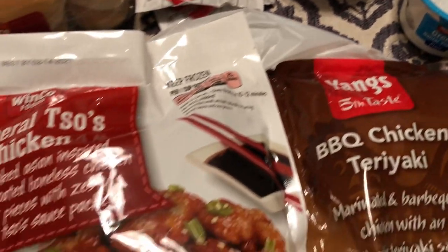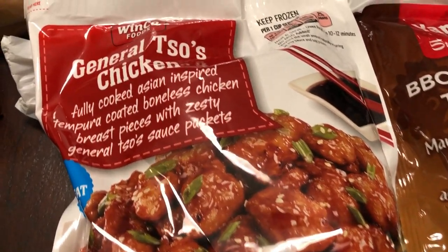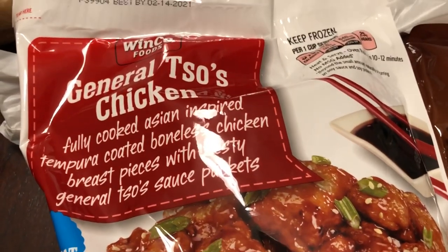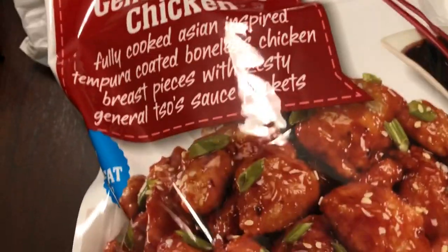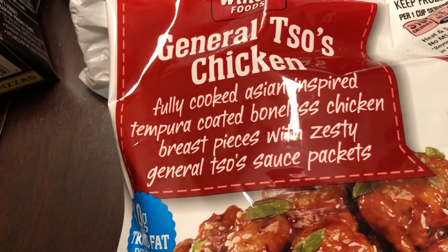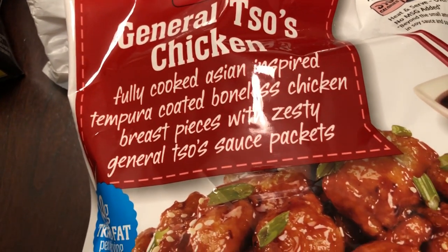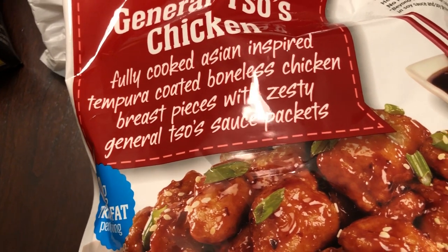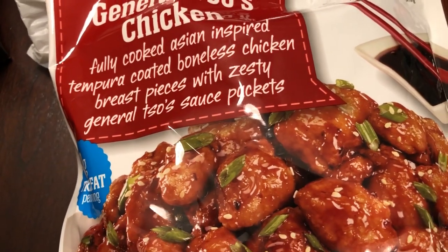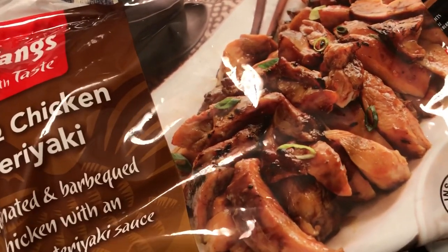I got some things to put in my freezer. I got some General Tso's chicken — we've had this before but it's been a really long time. It has tempura coated boneless chicken with a General Tso's sauce packet, and this was a little over five dollars. I also got the barbecue chicken teriyaki. Both of these are quick skillet meals.